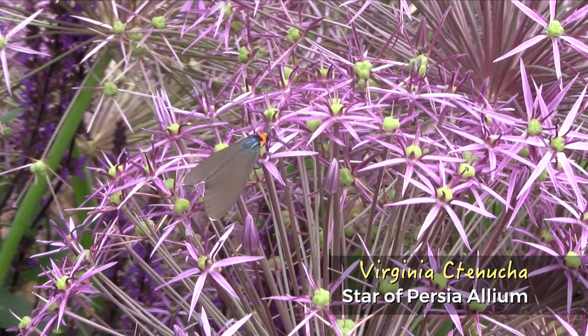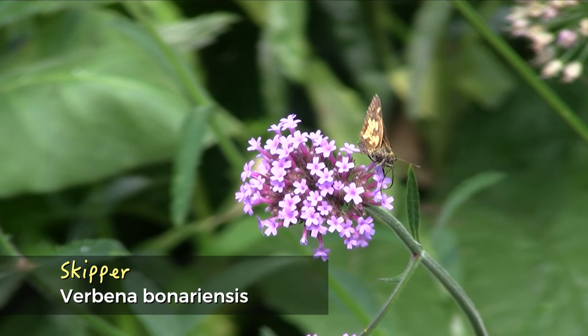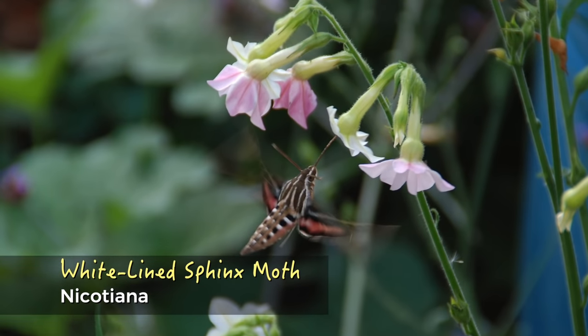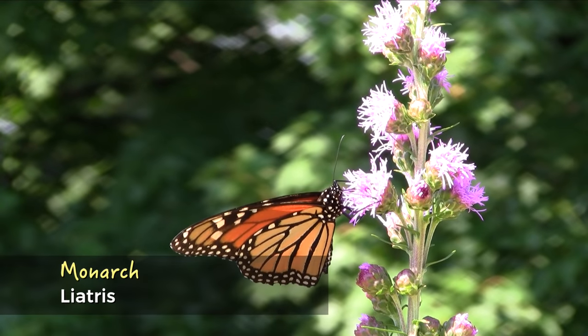Maximize your efforts by teaming up with your neighbors. Together, you can create a larger, more diverse habitat that provides pollinators with the resources they need to thrive. Your efforts will be rewarded with greater harvests, beautiful flowers, and colorful birds and butterflies visiting your garden.